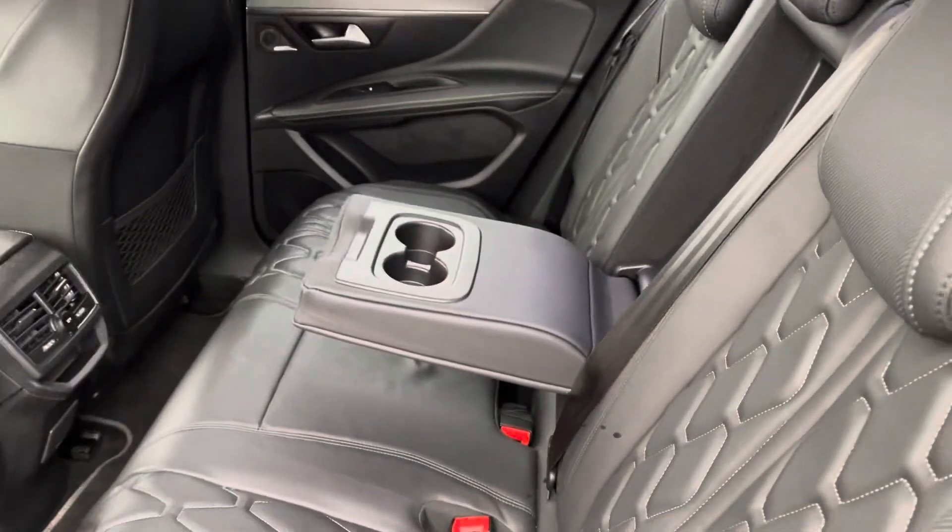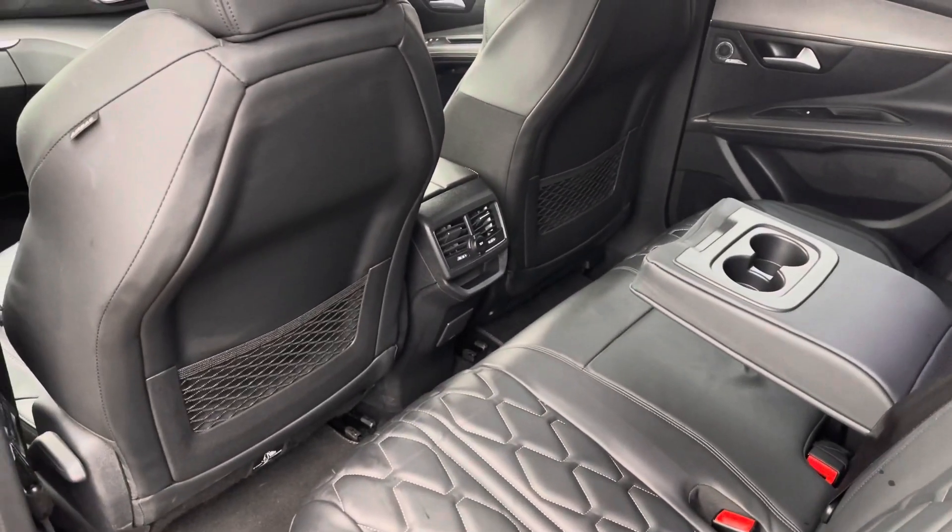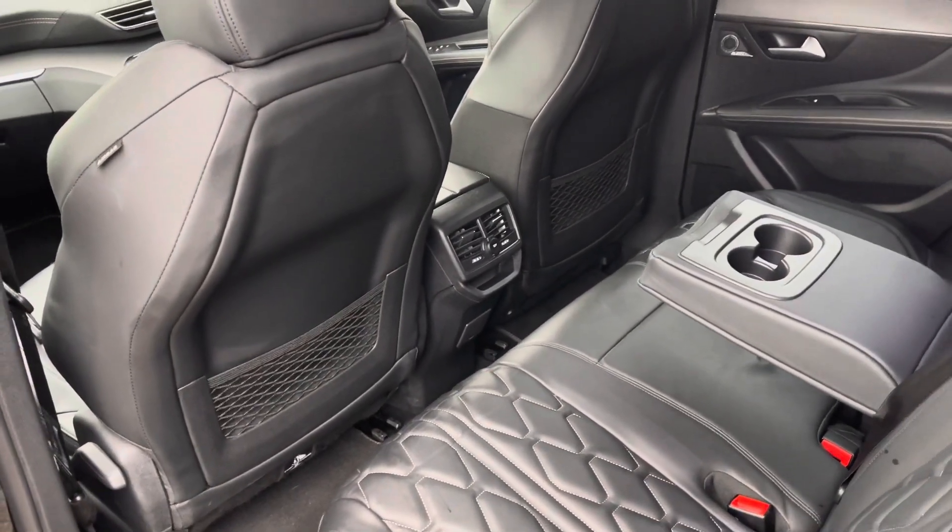Panning around, we have the three spacious and comfortable seats for your rear passengers, as well as the dual air conditioning, the 12-volt charging port, and the storage pockets on the back of the front seats.